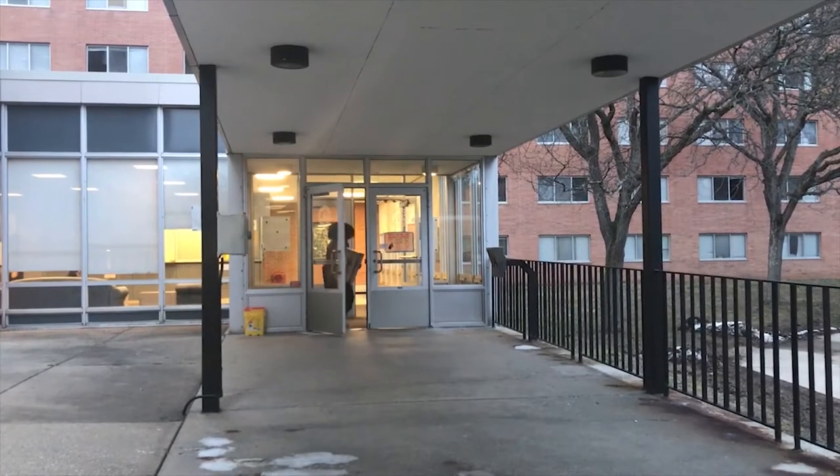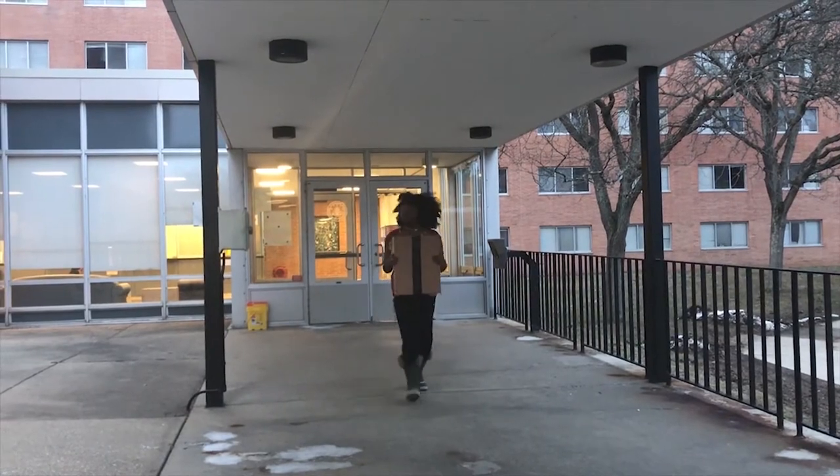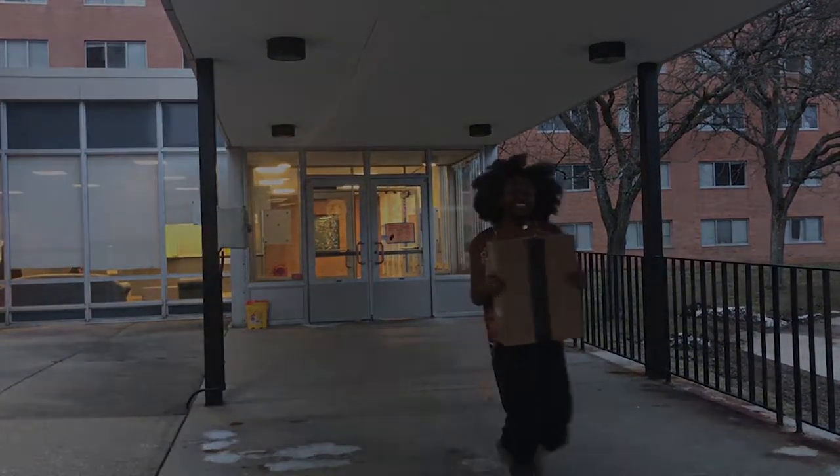It's almost time to move out, but there are a few things to do before you go. If you are heading home before the end of the year, consider taking some things home that you won't need. This will help lighten the load when you move out in April.